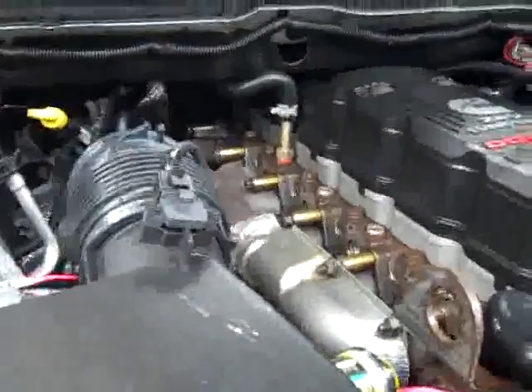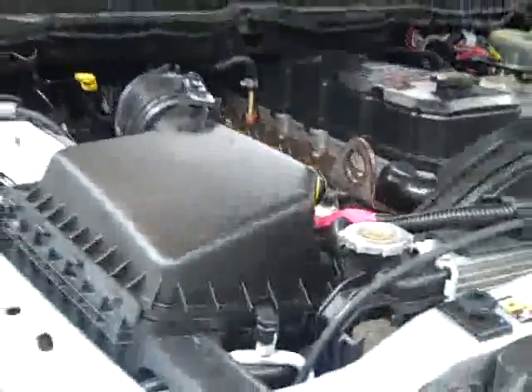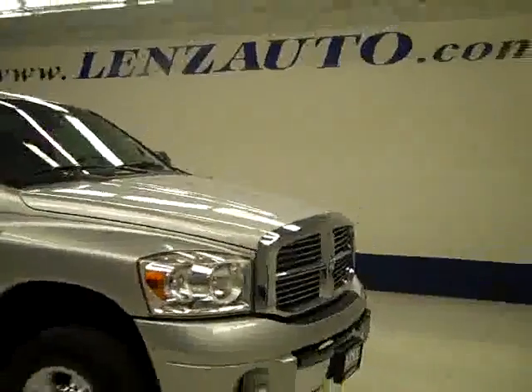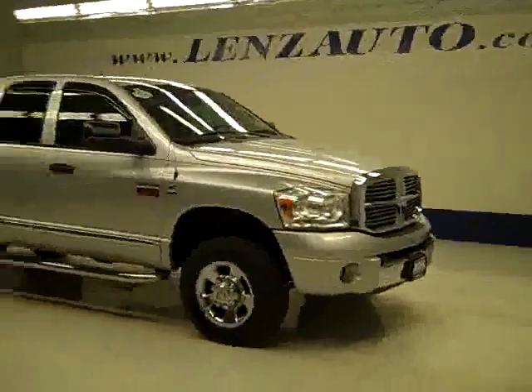Under the hood it's a very nice clean engine bay, running nice and smoothly. If you'd like to see more pictures of this truck along with the full description, or to take a look at one of our other more than 400 trucks and SUVs, visit lensauto.com.